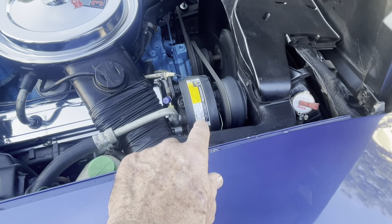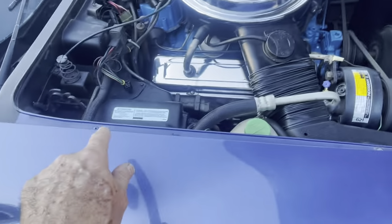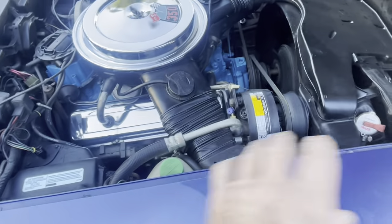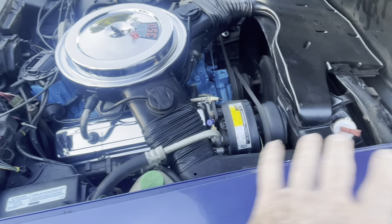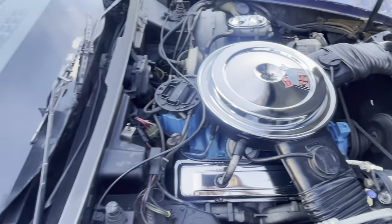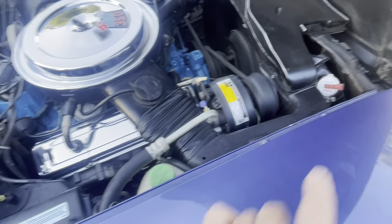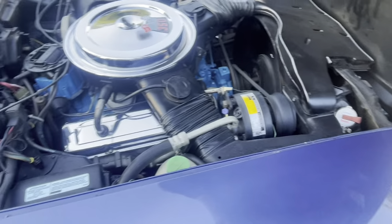We had the air conditioner compressor redone and fitted to R134 — it's no longer R12. The whole air conditioning system has been redone on this car. Even the radiator was taken out and redone.